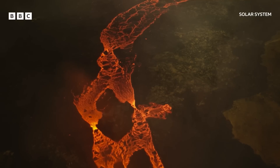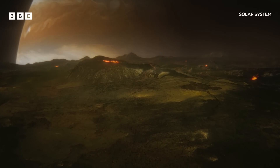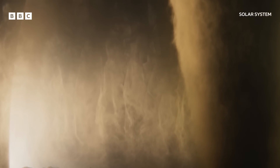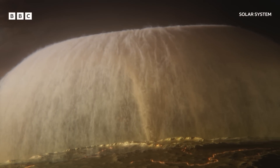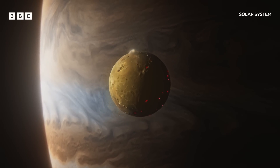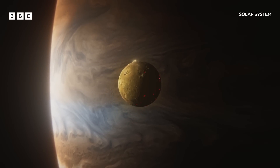Right now, rivers of lava are pouring across its tortured surface. In places, the volcanic eruptions are so violent they throw columns of gas and dust far out into space. Io is the most volcanically active world in the solar system, yet its radius is just over half that of Mars.